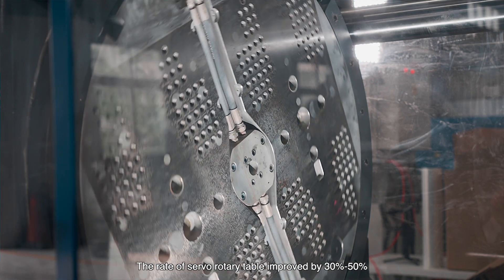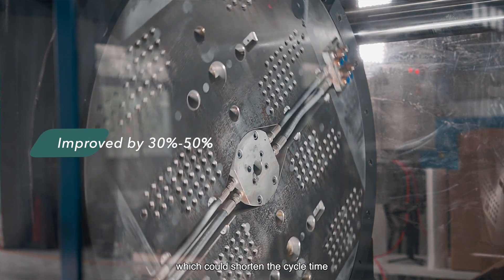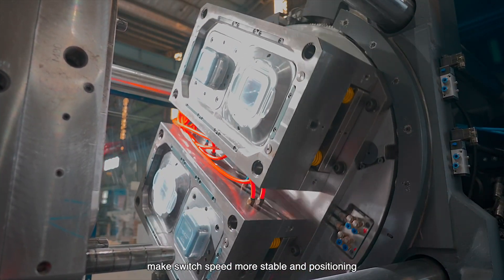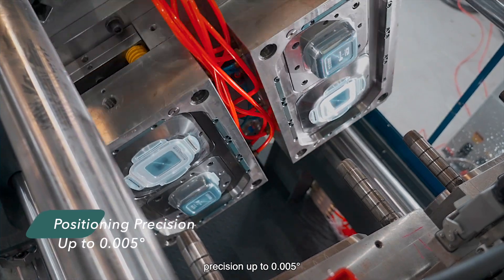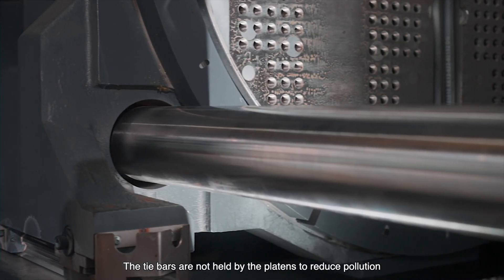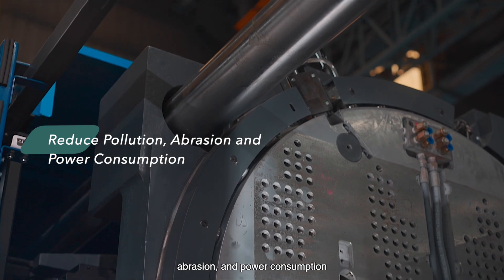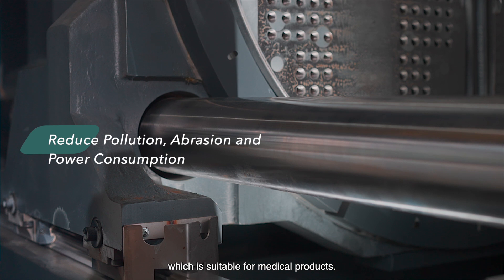The rotation speed of the rotary table is improved by 30 to 50 percent, which could shorten the cycle time. The switch speed is more stable and the positioning precision is up to 0.005, making injection molding products more precise and stable. The tie bars are held by platens to reduce pollution, abrasion, and power consumption, which is suitable for medical products.